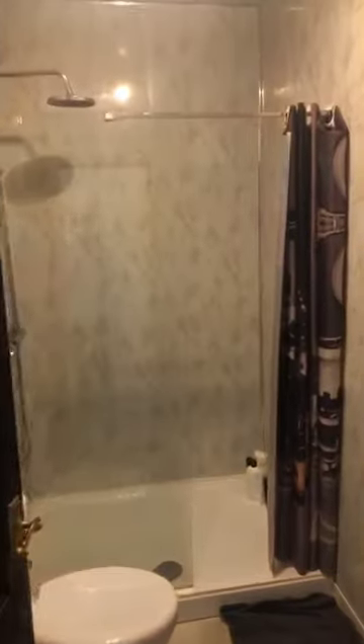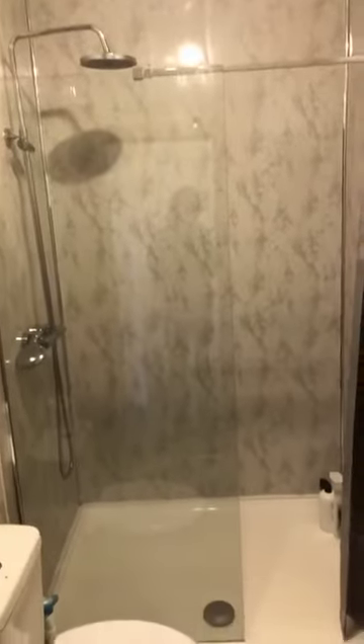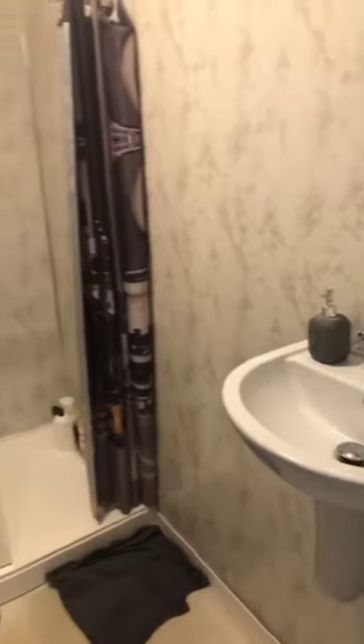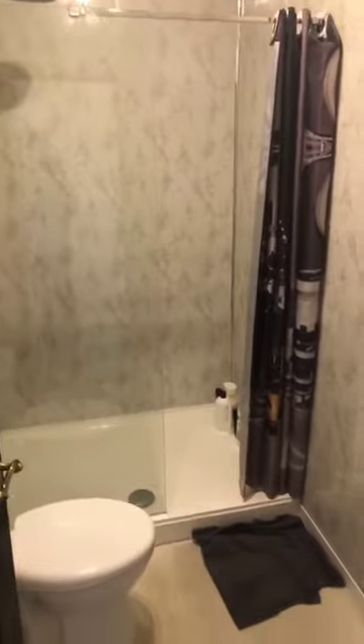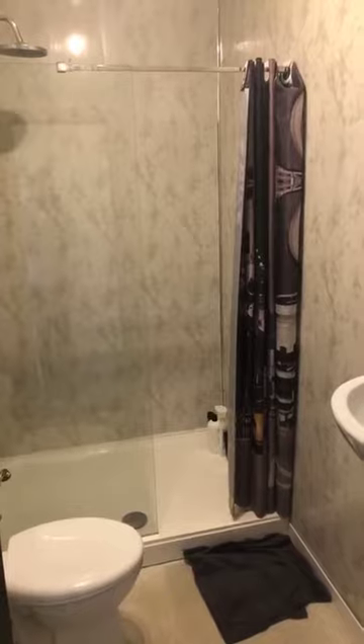And then finally we come to the bathroom, with a stand-up shower, low level WC, and sink basin. That concludes the video for 37 Parkinson Street in Burnley.